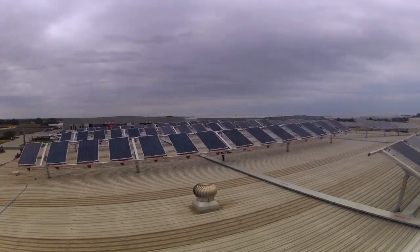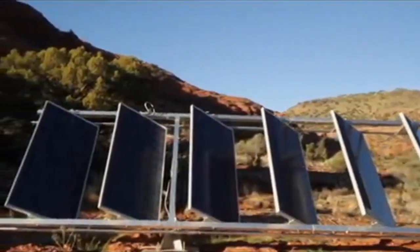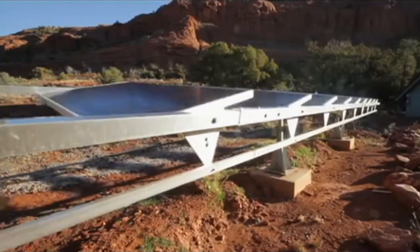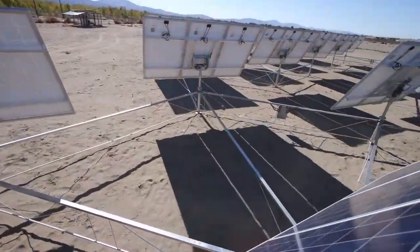It is interesting that trackers of a large solar station cost several tens of dollars per square meter, and this is only 10 or 20% of the cost of a traditional solar collector. Also, small trackers can cost more than $100 per square meter.